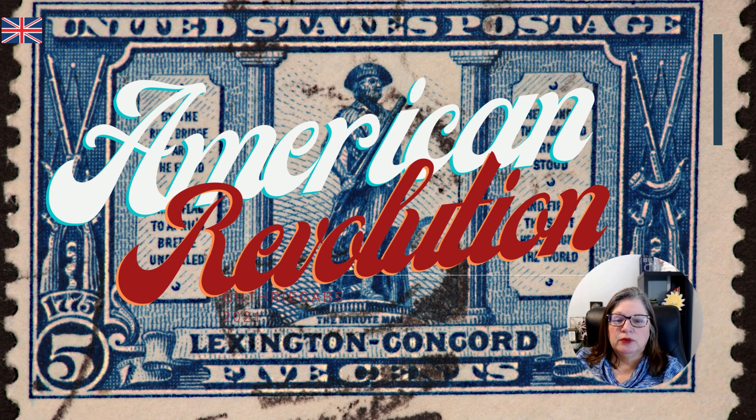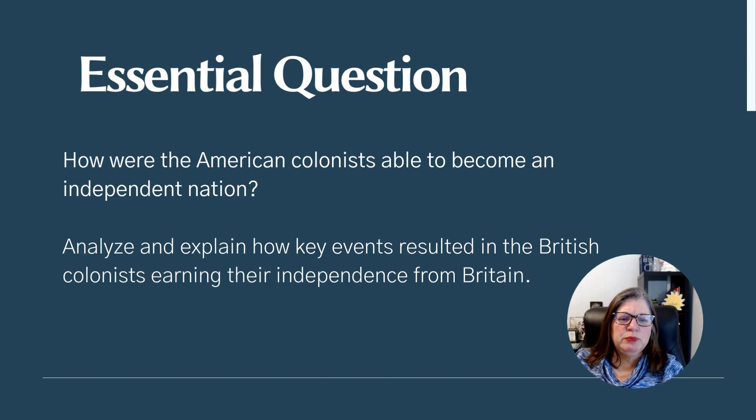I love when I can bring in something relevant from the past and present to show you. Thank you, Postal Service, because we're going to be using a lot of the stamps to highlight key events. One big question we're going to always be thinking about is: how were a bunch of American colonists who are mainly farmers and businessmen able to become an independent nation?